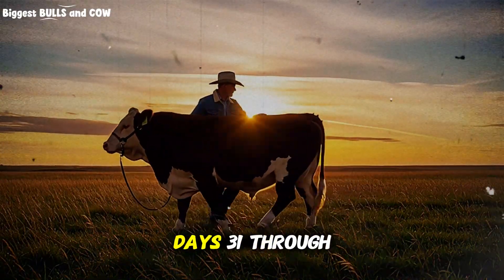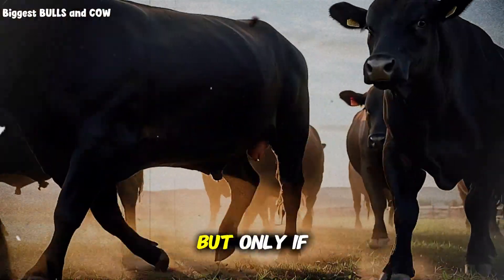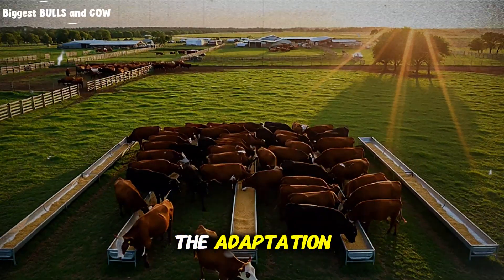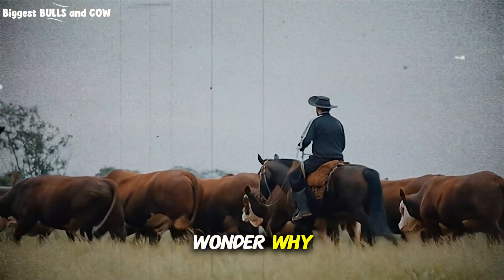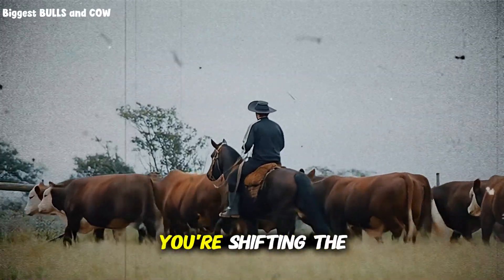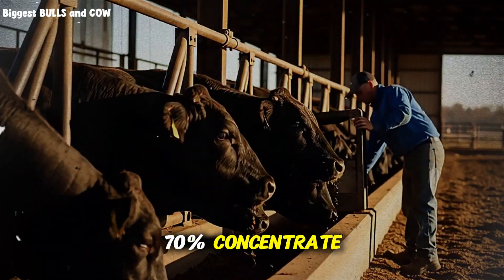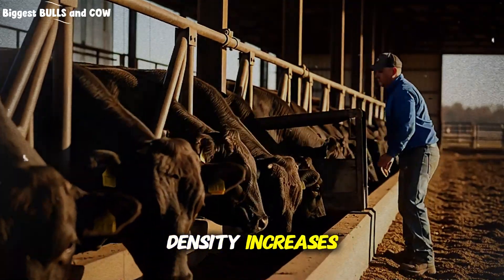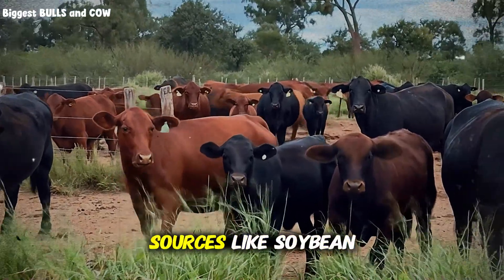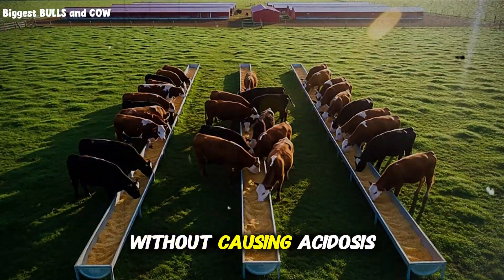Now we move into phase 2, days 31 through 70, the rapid growth explosion. This is where the magic happens, but only if you set the foundation correctly in phase 1. If you skipped steps or rushed the adaptation, you'll hit a plateau here and wonder why. On day 31, you're shifting the ration again — now moving to 30% forage, 70% concentrate. The concentrate energy density increases. You're looking at rations with corn, barley, or milo as the base, combined with protein sources like soybean meal or distiller's grains.